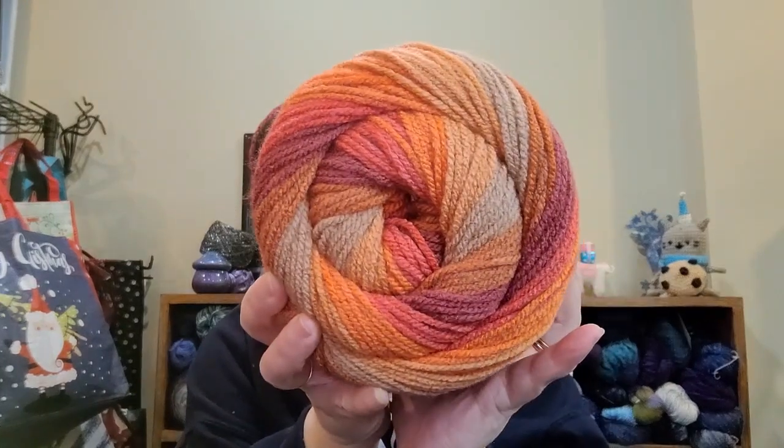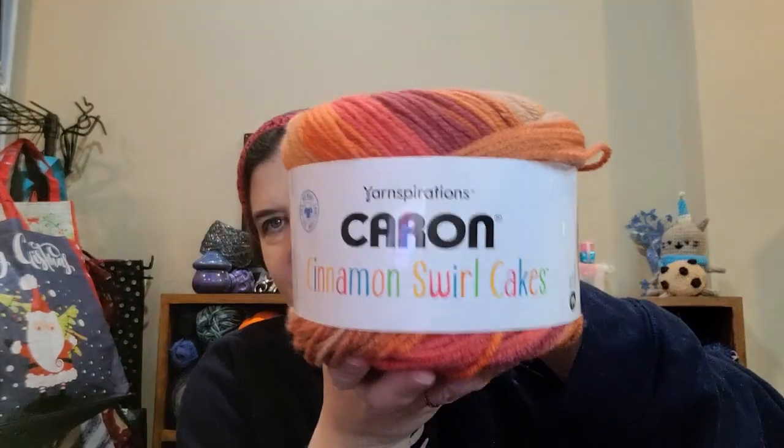When I saw these colors I thought immediately of my friend Heather, the Crochet Witch. This is the Caron Cinnamon Swirl Cakes. It is an 8-ounce cake, 227 grams, 407 yards or 372 meters. It is 100% acrylic — so no wool, yay — medium weight number four, machine washable and dryable, calls for a 5 millimeter hook. The color is Heat Wave.